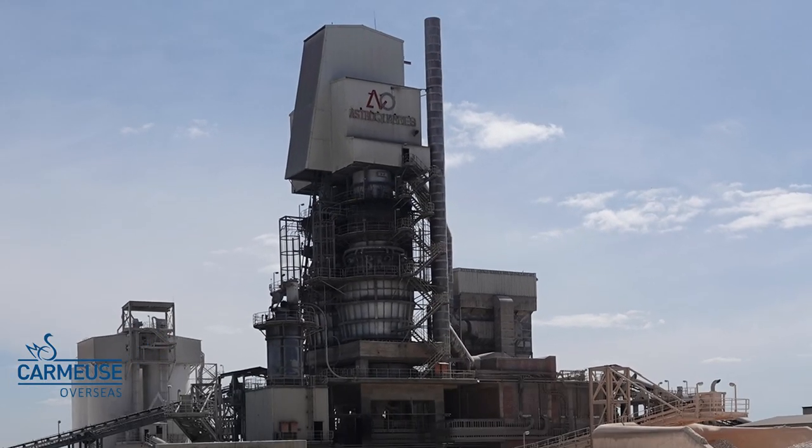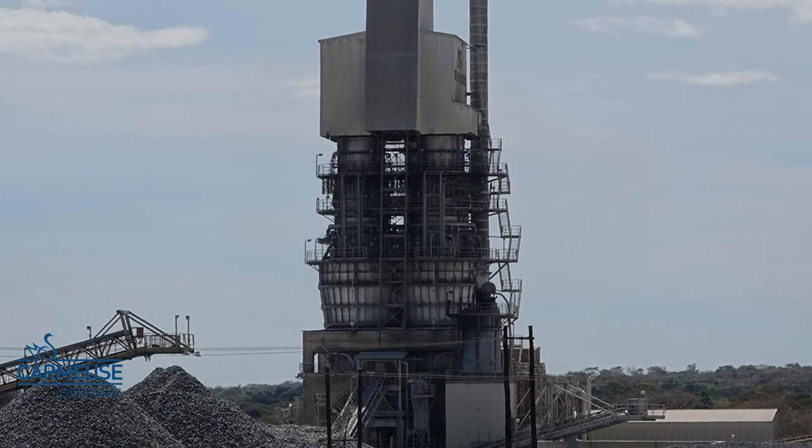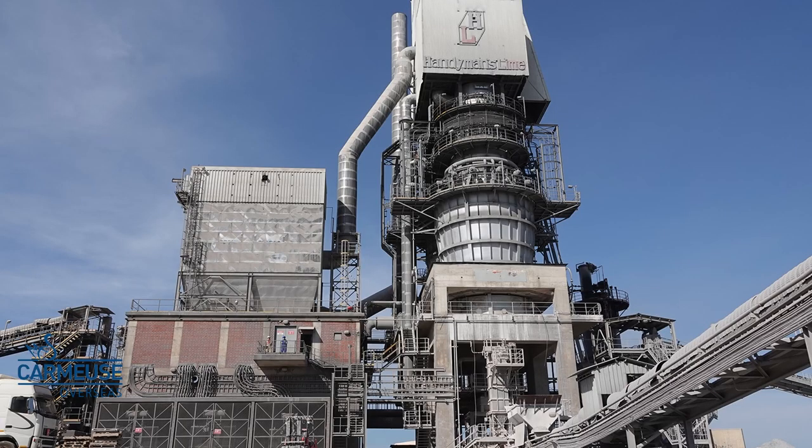The plant has a 600 ton per day PFR kiln, consisting of two vertical shafts and a connecting crossover channel. Both shafts work together, and when one is calcining the stone, the other is preheating it.